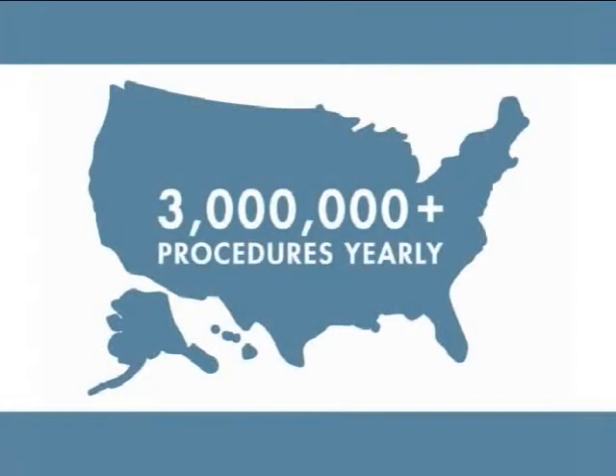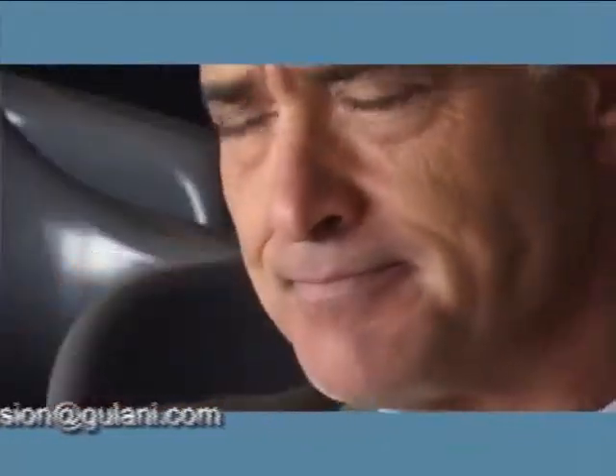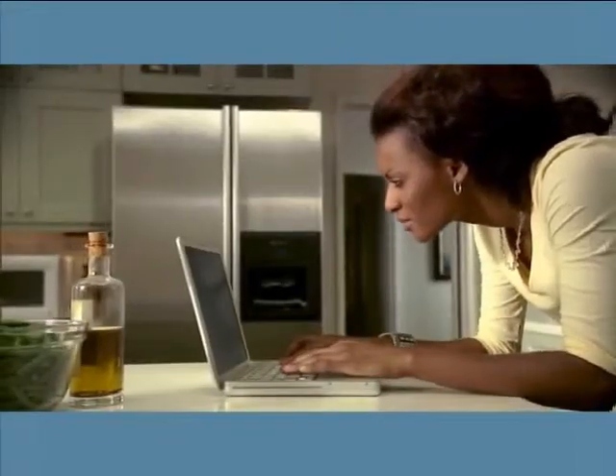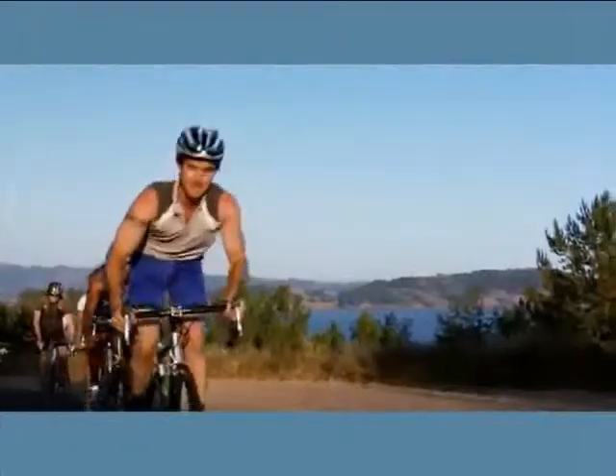If this sounds like a large number, it's because a large percentage of us will develop cataracts by the time we reach 65. Some people begin experiencing the effects of presbyopia, the gradual loss of near or intermediate vision, in their mid-40s.